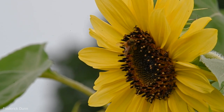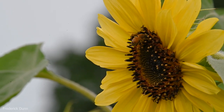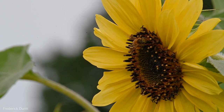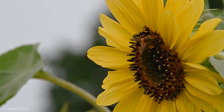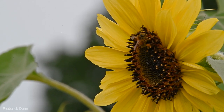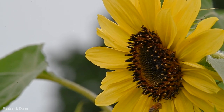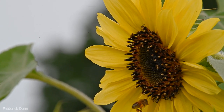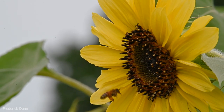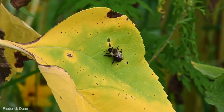Honeybees are managed by people for the most part, although they can be found in tree hollows. This particular one lives in a hive kept by beekeepers. She's known as Apis mellifera — the domestic or managed honeybee. She has pollen on her hind legs to feed her brood and develop her baby replacement bees, and she also has a honey crop full of nectar to bring back, which provides the energy the bees need to raise their young.